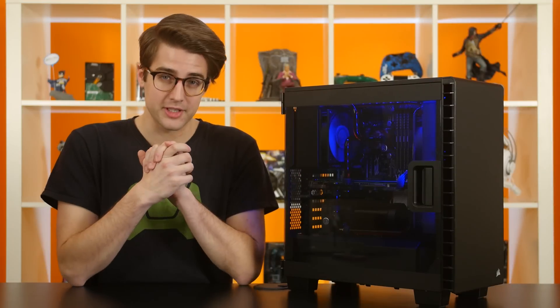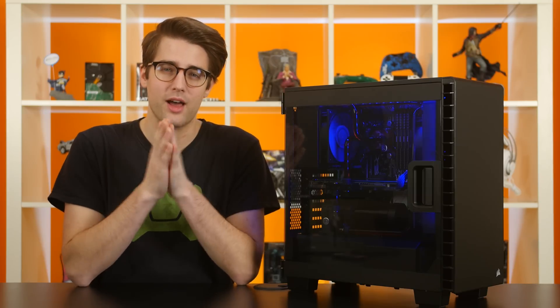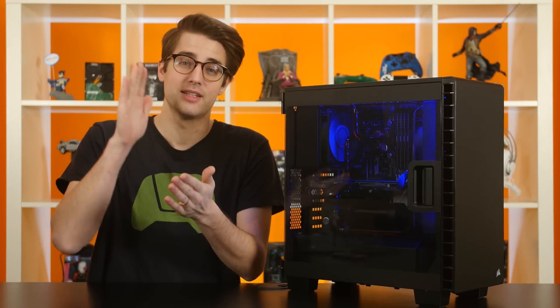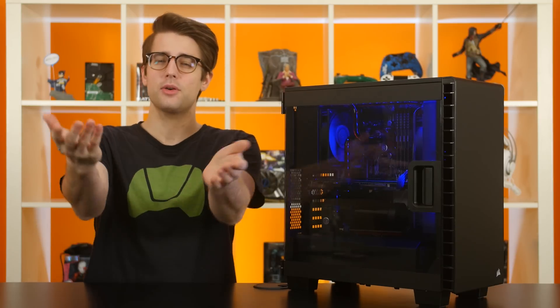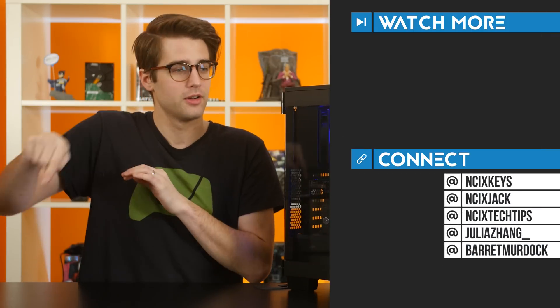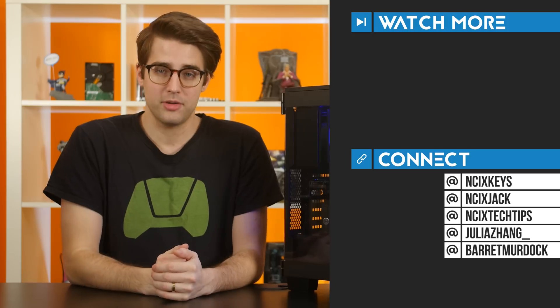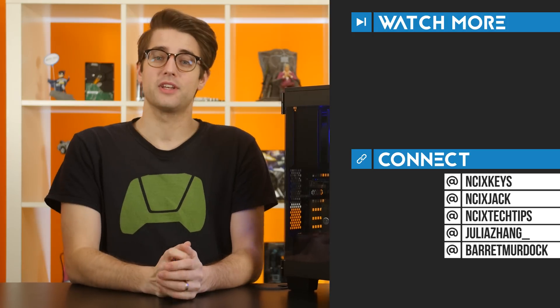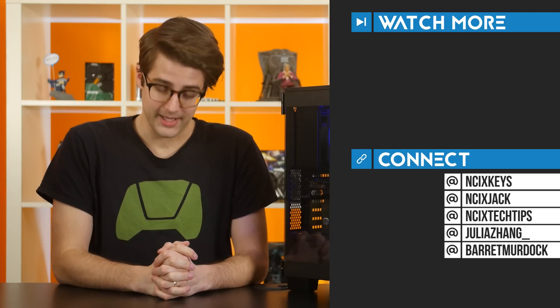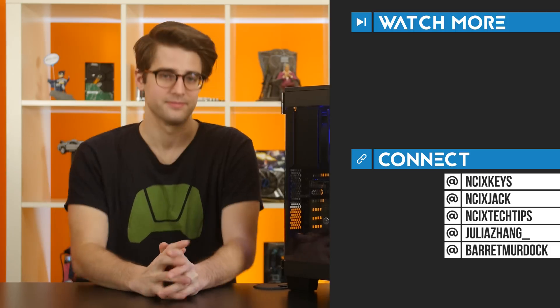That's it for this video, guys. I hope you liked it — it represents a lot of work and testing as we had to build, test, and tear down all four configurations. Let us know in the comments what you thought, and click over here for our previous videos. Follow us on Twitter; our handles are right there. Don't forget to subscribe for more videos like this from NCIX. And now I must go nap because this video was so long, and I'm tired. Ciao!